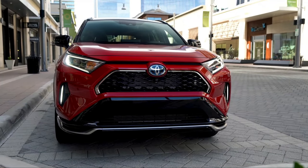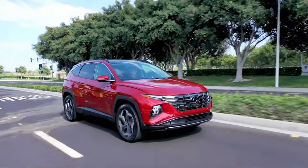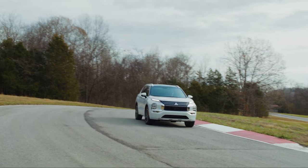So there you have it — the top six best plug-in hybrid SUVs for 2024. Each vehicle brings its own unique strengths. Let us know your thoughts in the comment section, and thanks for watching.